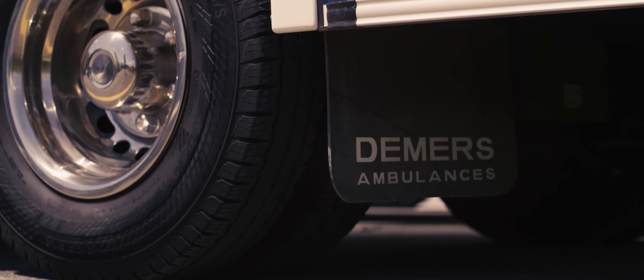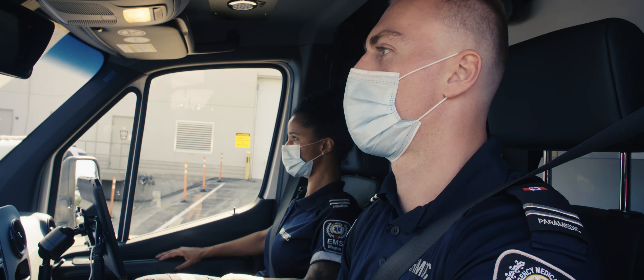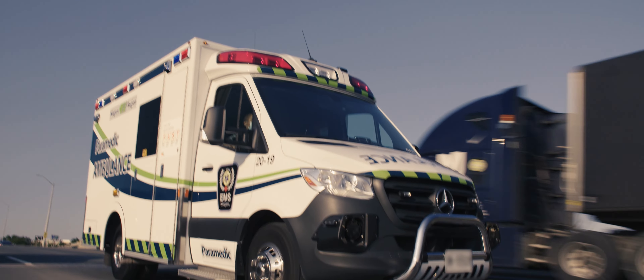So working very closely with the Mir's Mercedes-Benz platform really has been able to meet what we're looking for. The product that we see today is not the product that we saw 10 years ago — it's evolved.